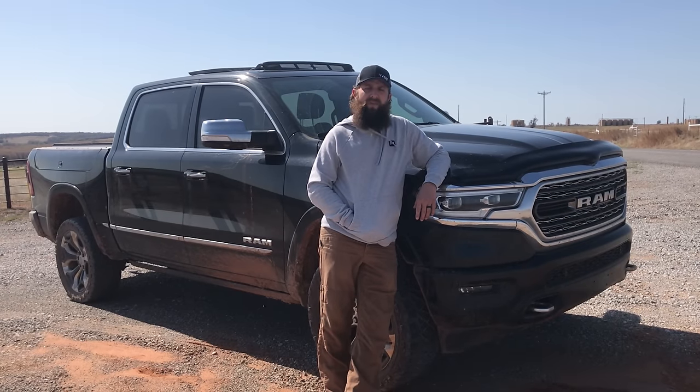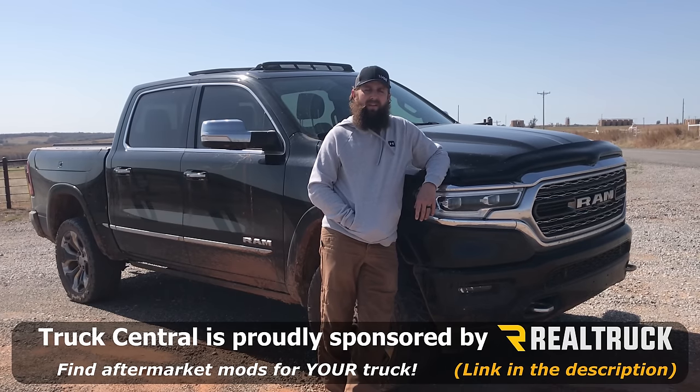This episode of the High Mileage Ram is brought to you by RealTruck. Stick around to the end of the video, I have some more information for you. Hey everybody, welcome back to Truck Central.